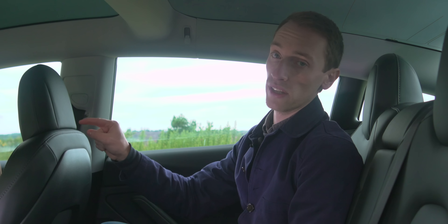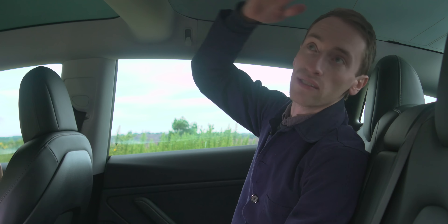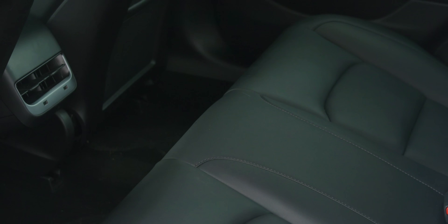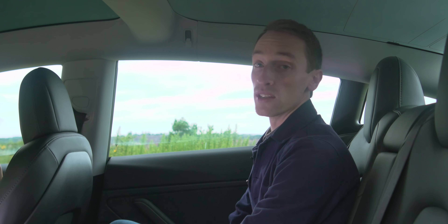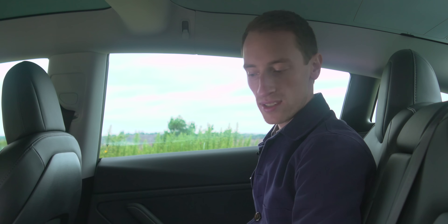You won't have a problem getting comfortable in the front of either car, even if you're well over six feet tall. In the back they're pretty similar, although in the Model 3 you have less of a feeling of claustrophobia because of the panoramic sunroof that comes as standard. You also have bigger windows in the back. The floor is higher than in the 3 Series because the battery is underneath, which means your knees are at a slightly more acute angle. Otherwise, it's pretty impressive back there — nice and comfortable with well-cushioned seats.